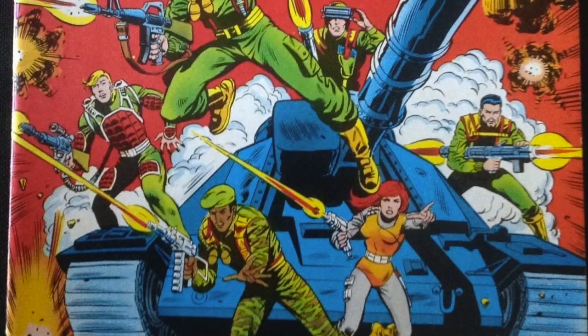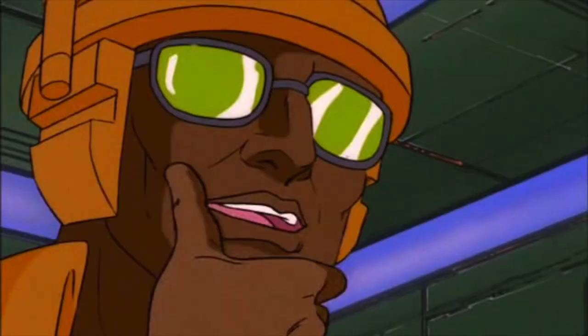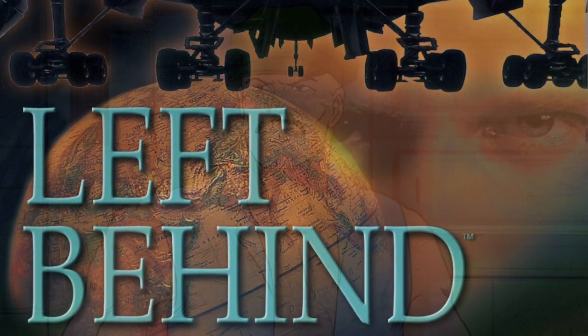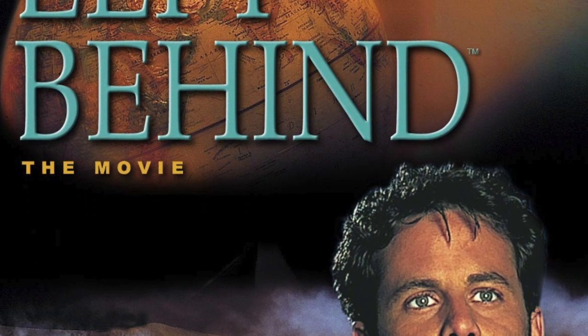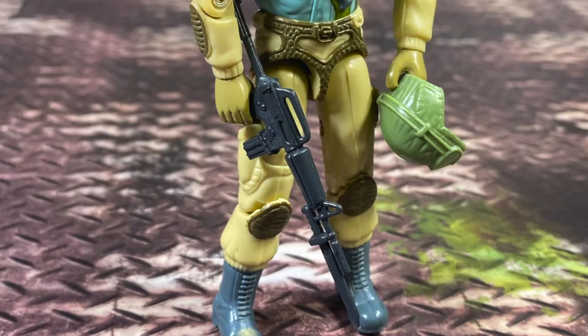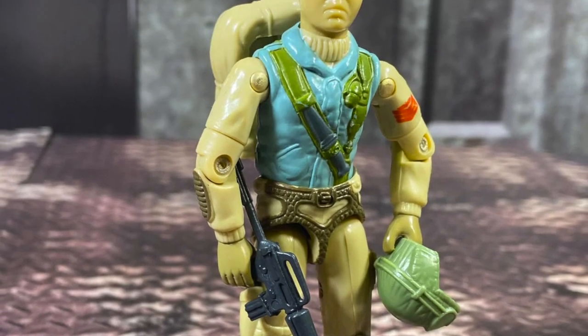Plus, the bare-chested tattooed marine with a thick handlebar mustache kind of scared me back then anyway. Airborne didn't feature much in the cartoons or comics and was pretty much lost in the shadow of his more popular wave-mates. While Doc, Torpedo, Tripwire, and of course Gung-Ho became household GI Joe names, Airborne was somehow left behind.